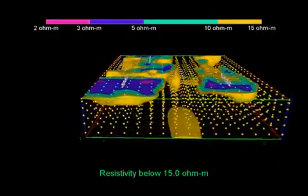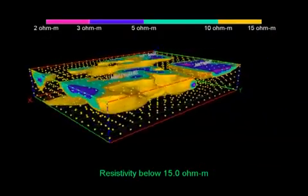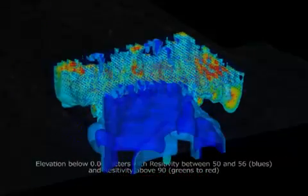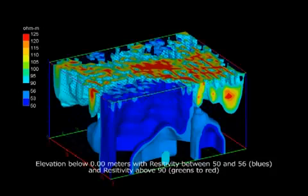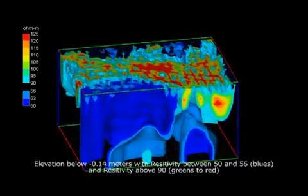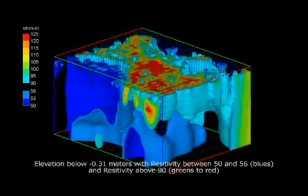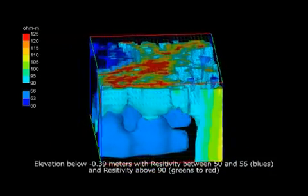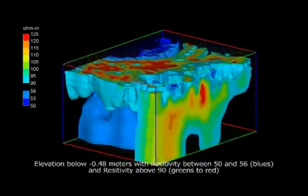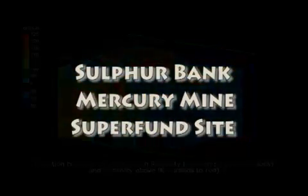Electrical resistivity surveys offer the ability to inexpensively collect vast quantities of three-dimensional subsurface data. Environmental sciences, mining, archaeology, and many other disciplines can benefit from these measurement techniques. However, their large irregular data sets offer significant challenges related to analysis and visualization. CTEC's EVS and MVS excel in their ability to address these complex issues.